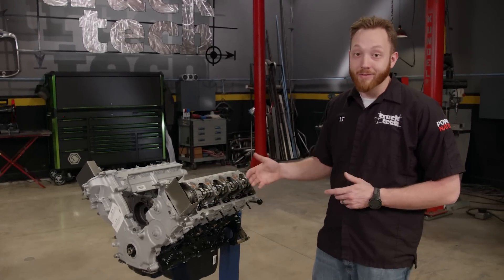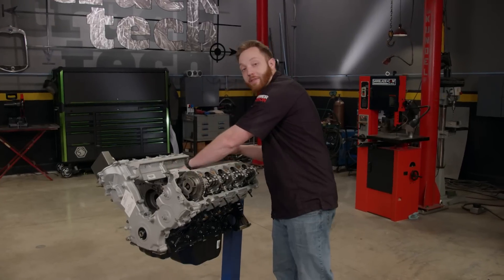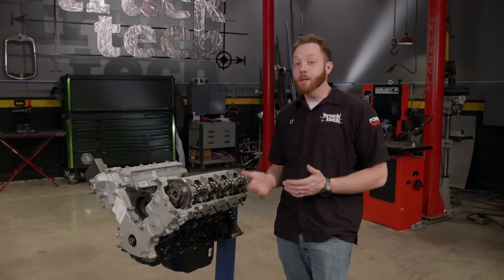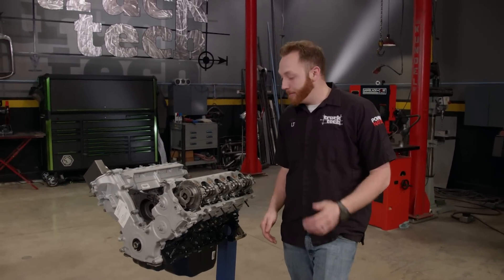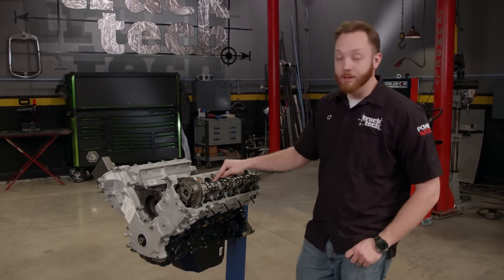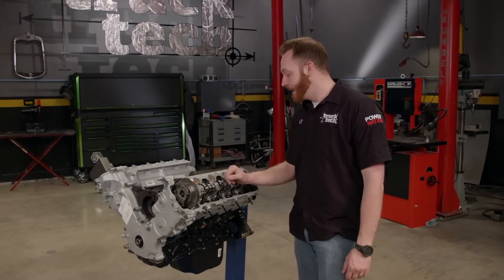But these cam phasers actually gave the engine an Achilles heel. When they first start to fail, your first indication is going to be a slight ticking noise, a loss of fuel mileage, and power. Many people ignore those symptoms and continue to drive. If the phaser completely fails, you'll have a lack of lubrication to the top end of the engine — your cam will be spinning with no lubrication, damaging parts in a hurry and leaving you with a very expensive repair bill.